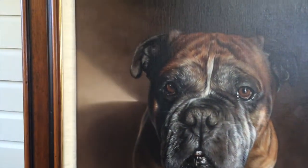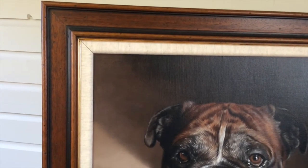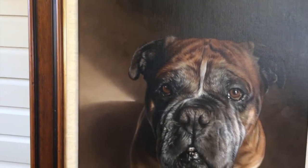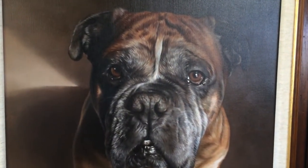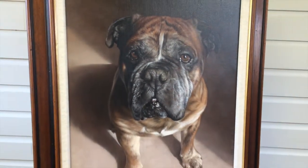It's really, really stunning, and Jane has framed it using the traditional flat frame with a linen inner slip. The colour of the slip really brings out the flesh and the white areas on the dog's face, and overall it just looks absolutely beautiful.